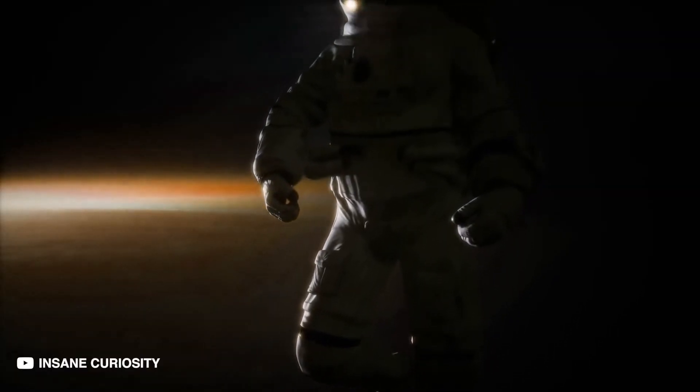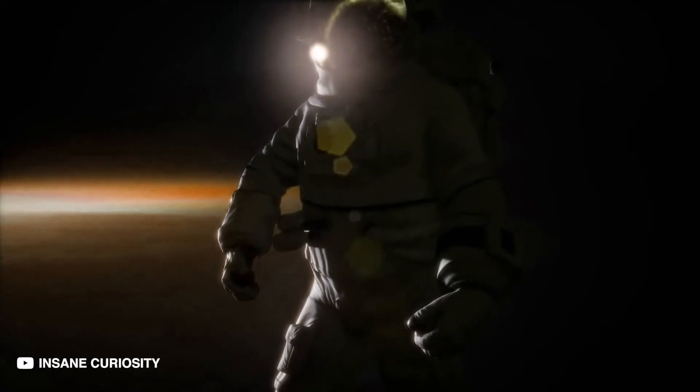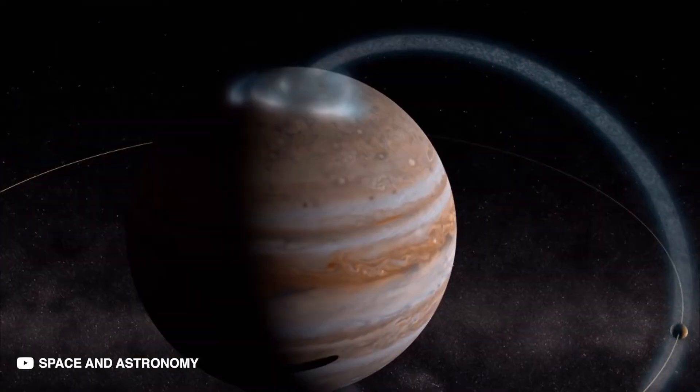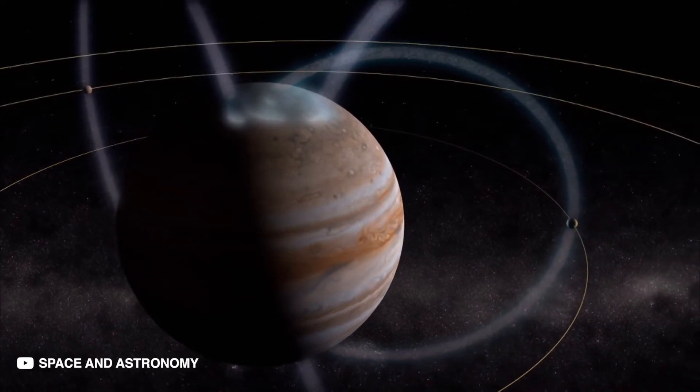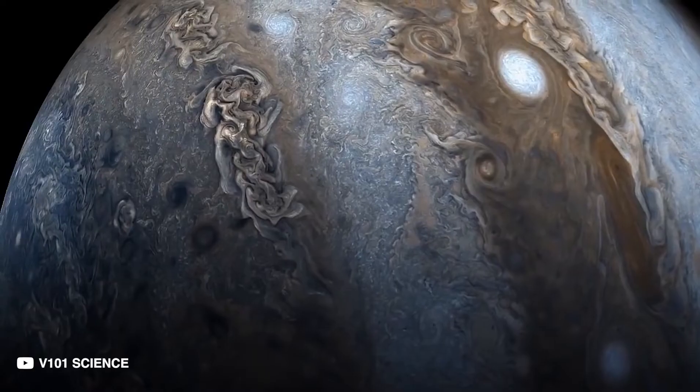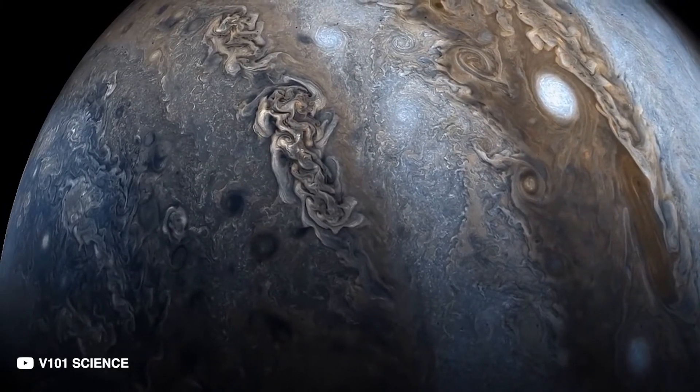Let's assume you made it through that pressure too. You would reach a point where most of your equipment would lose function. The planet's core will absorb all radio waves, so communication efforts will be futile. 12 hours into your journey and you wouldn't even be halfway to Jupiter's core.